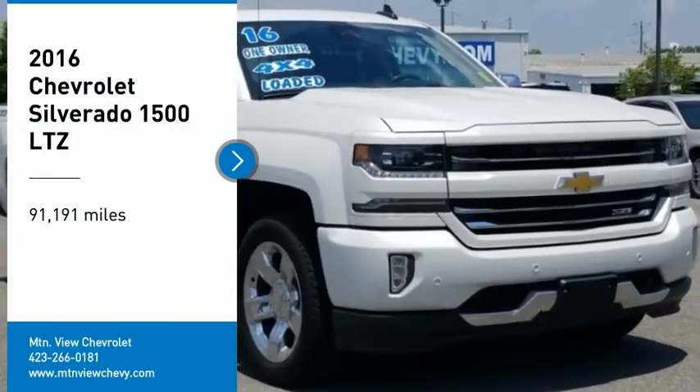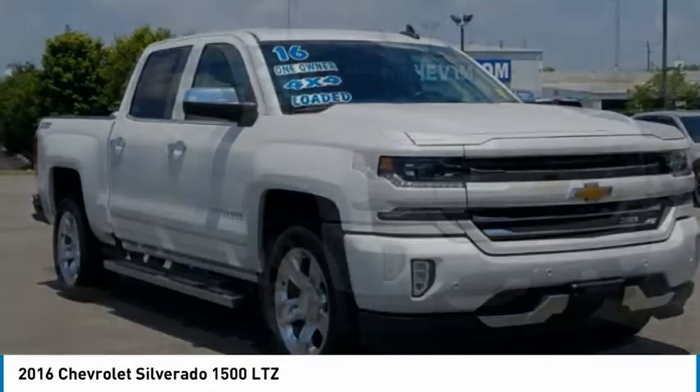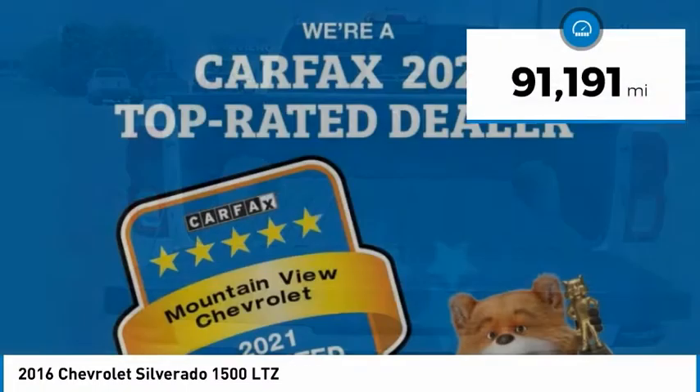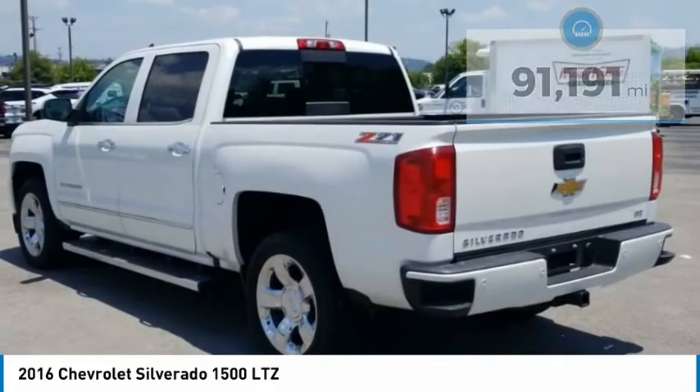We are pleased to show you the 2016 Silverado 1500. The Chevy Silverado 1500 has the lowest cost of ownership of any full-size pickup. This vehicle has less than 95,000 miles. Here are some of this vehicle's great options.